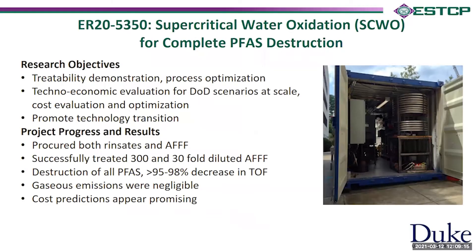Now to our ESTCP project ER20-5350, titled Supercritical Water Oxidation for Complete PFAS Destruction. Our broad objectives are several. First, we show the treatability of PFAS and demonstrate that we can destroy PFAS in our pilot system and optimize treatment conditions. The second aspect is a techno-economic evaluation for typical Department of Defense scenarios — how we can treat rinsates and investigation-derived waste in our SCWO system and evaluate cost at scale. And lastly, promote technology transition so the technology can be implemented at scale.